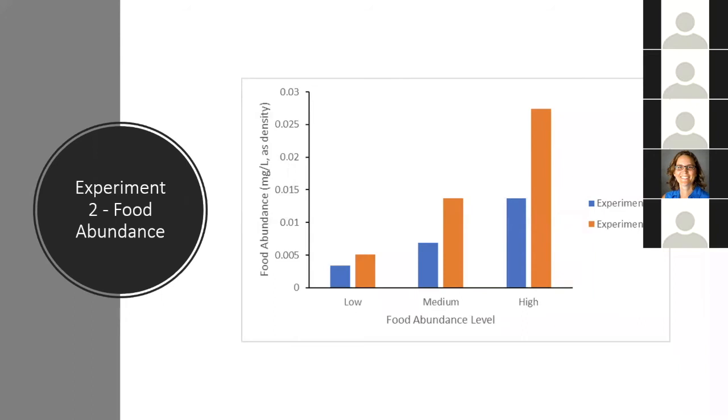For experiment two, I selected three different food levels than in experiment one. I doubled the food quantity of the medium and high levels to better replicate wild growth and increase the overall range of food abundances, since the previous pairwise comparisons showed some levels were not significantly different. I also increased the low food level by about 50% to prevent the starvation I was seeing in the low food level in experiment one.